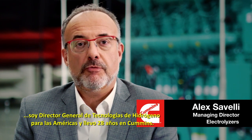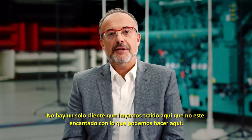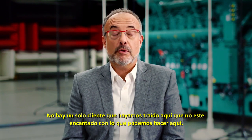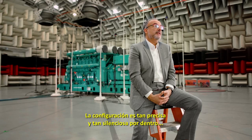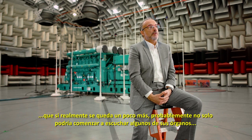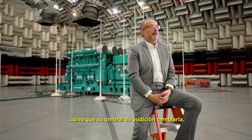My name is Alex Civelli. I am the managing director for Americas for Hydrogen Technologies. I have been with Cummins for 28 years. There hasn't been a single customer that we brought here that wasn't just marveled by what we're able to do here. The facility is so precise and so quiet inside that if you were to hang around a little bit longer, you could probably start hearing some of your organs, and your hearing threshold would actually shift.